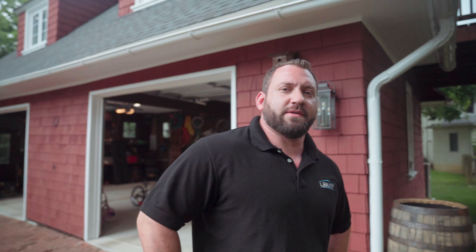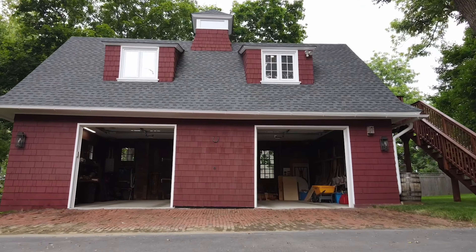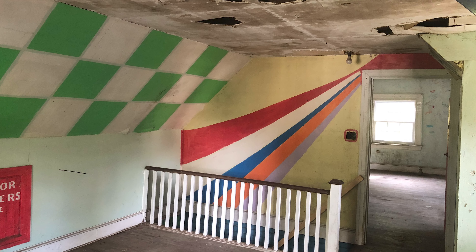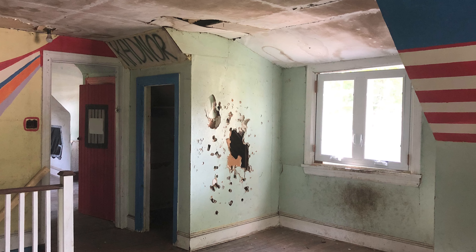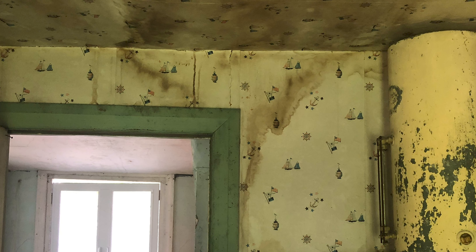Welcome back to our carriage house project one last time — we're doing a final walkthrough today. Welcome to the second floor. When we first got here, this place looked like the set of a horror movie. It was in really bad shape — all dilapidated, structural issues, things were leaking in, and wild animals were occupying the space. Let me take you around and show you some of the stuff that we restored and kept, and some new things that we added.